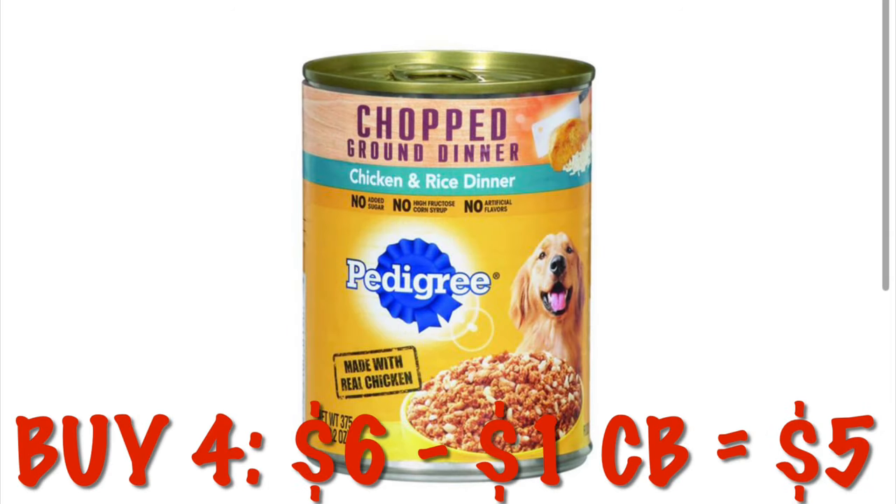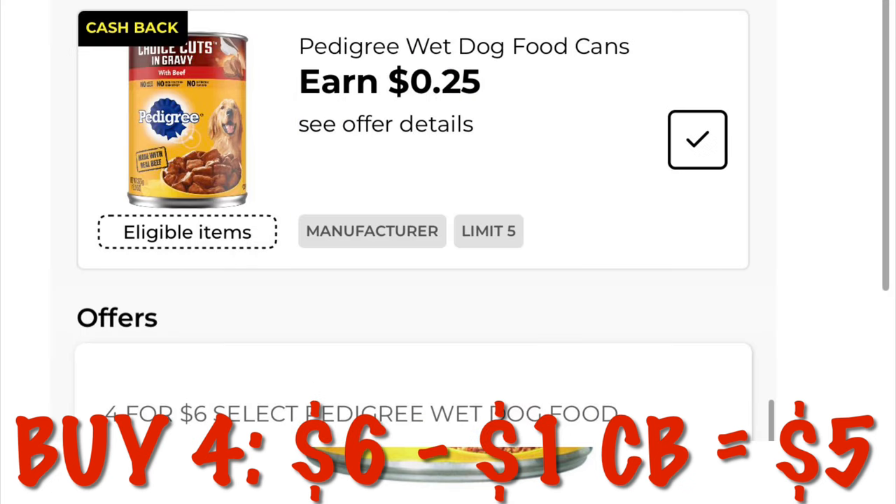Pedigree single cans of dog food are $4.46 this week. Go ahead and grab four. We are going to earn a dollar cash back because we are getting $0.25 cash back per can. So after that dollar cash back, that drops it down to just $5 for four cans.